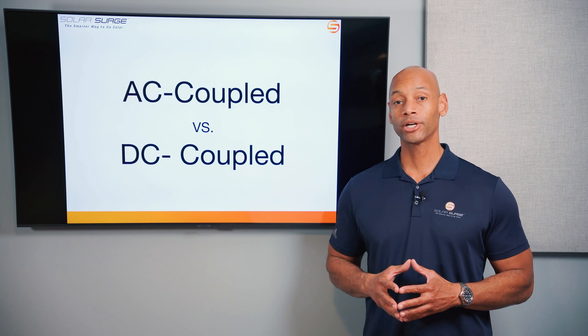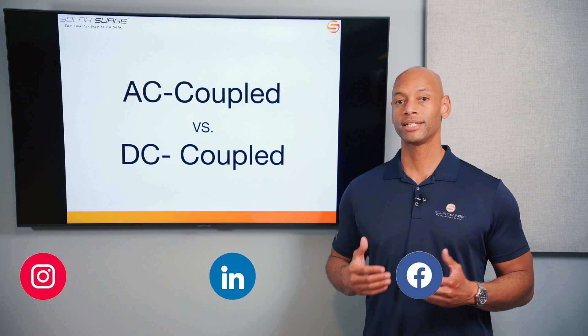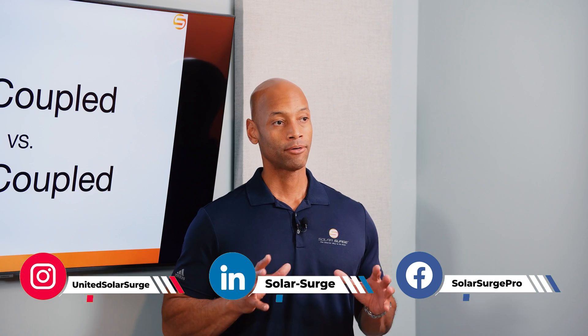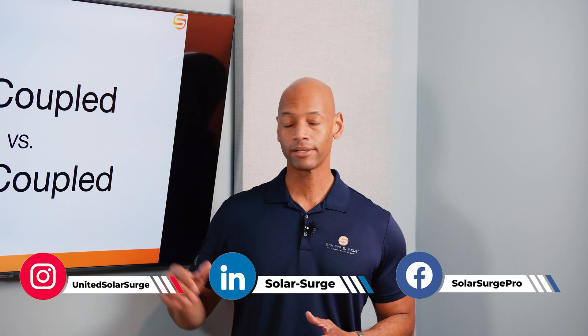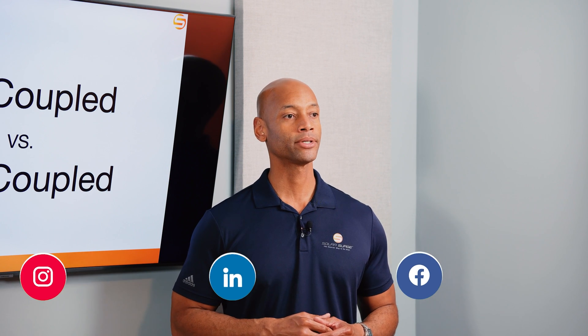In today's video we're talking about AC coupled batteries versus DC coupled batteries. All home solar batteries pretty much fall into one of these two categories, and when we talk about AC versus DC coupled batteries, what we're really talking about is where does the interface — where does the connection between the solar power system and the battery system take place?